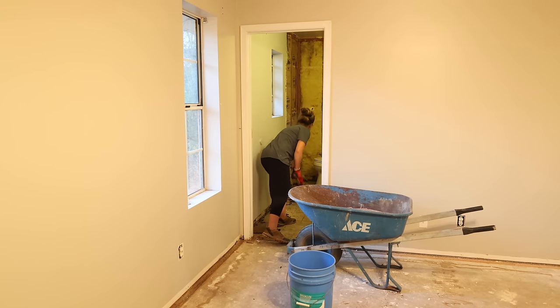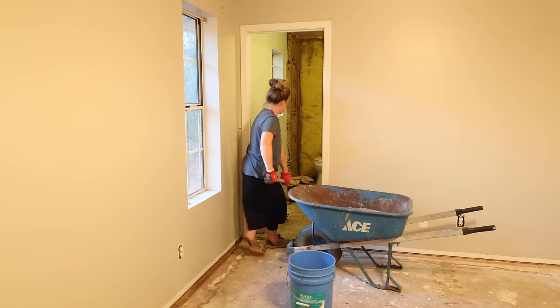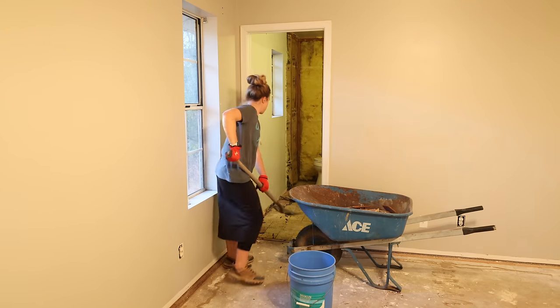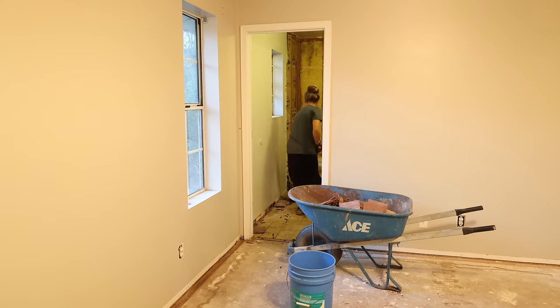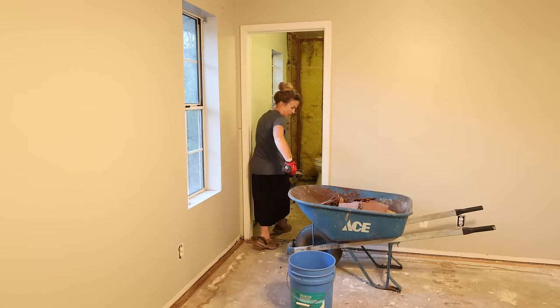The final step on demo day was to remove the red tile flooring. Jalen used a crowbar and a scraper to get all of the tile popped up off the floor, and then I came in with the shovel and the wheelbarrow, got everything cleaned up, and then used the shop vac to finish cleaning the floor.